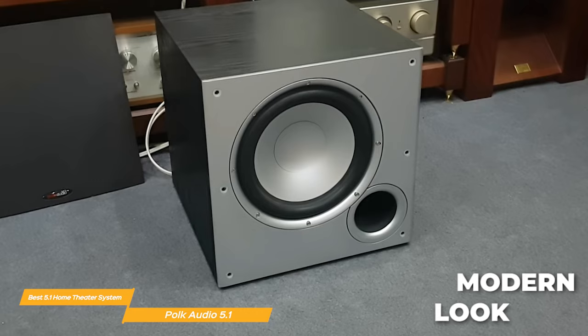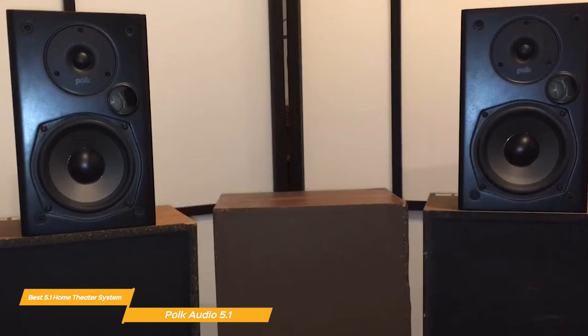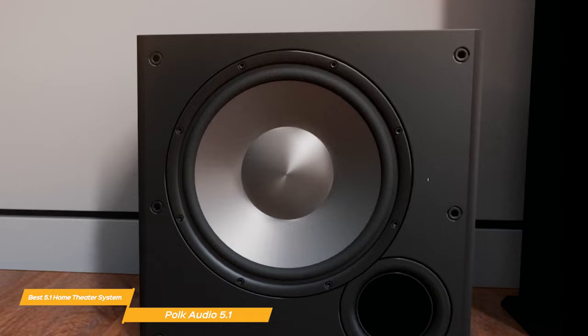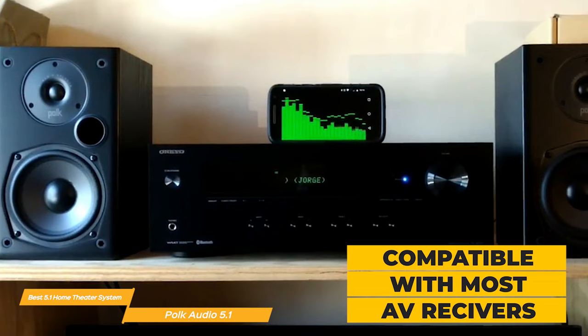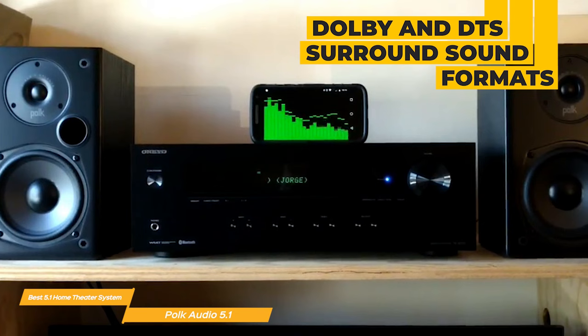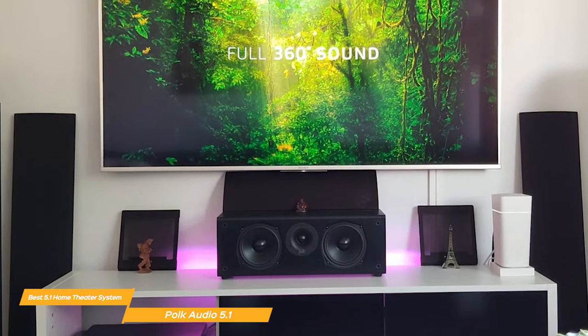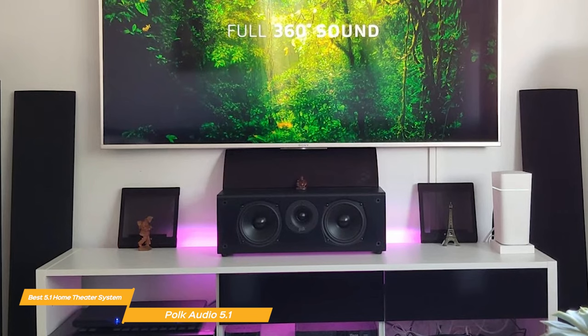When it comes to design, the Polk Audio 5.1 Channel Home Theater System has a sleek, modern look that complements any home decor. The speakers are compact and can easily be mounted on a wall or placed on a stand depending on your preference. The system is incredibly easy to set up and can be done in just a matter of minutes. Once set up, the sound quality is truly remarkable — the sound delivers crisp, clear dialogue, and the 10-inch subwoofer produces deep, rumbling bass that immerses you in your favorite movies, TV shows, or games. The system is compatible with most AV receivers, giving you lots of setup flexibility, and is designed to work with Dolby Atmos and DTS surround sound formats, making it a very versatile option. The Polk Audio 5.1 Channel Home Theater System is easy to set up, compatible with most receivers, and produces exceptional sound quality — a great choice for anyone looking to take their home entertainment to the next level.